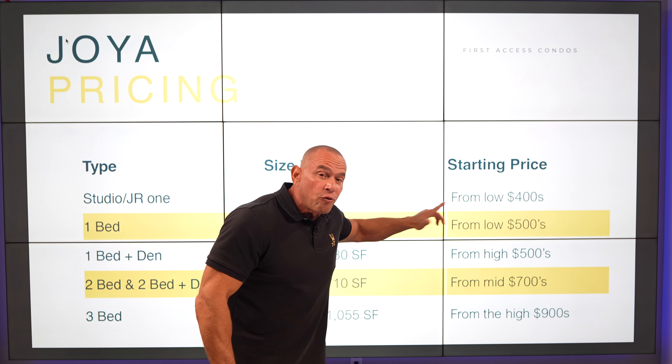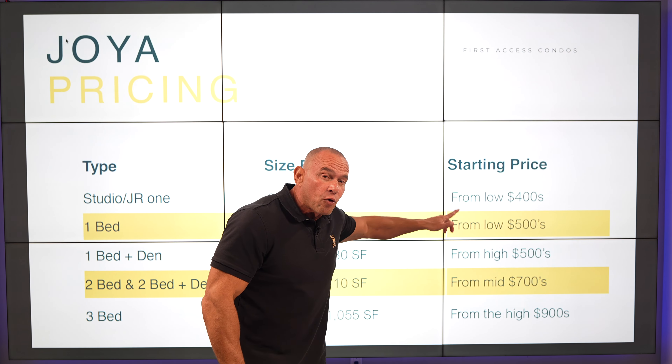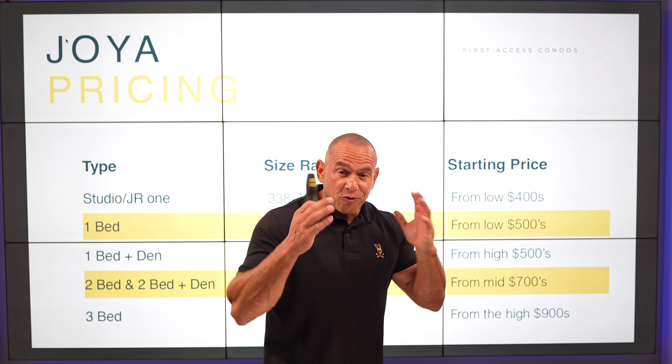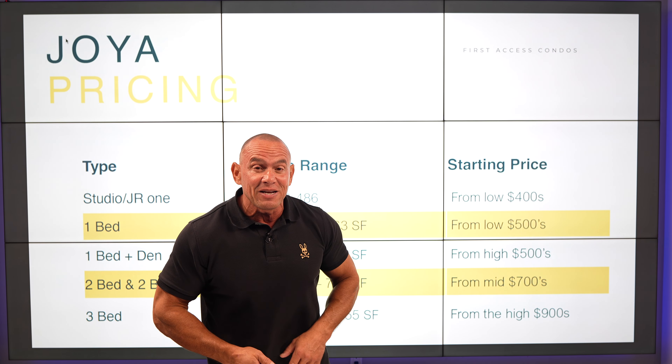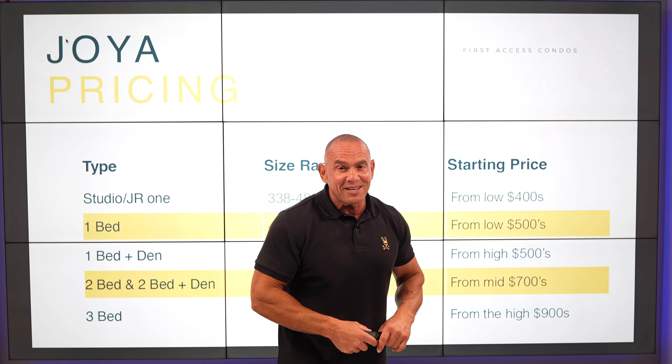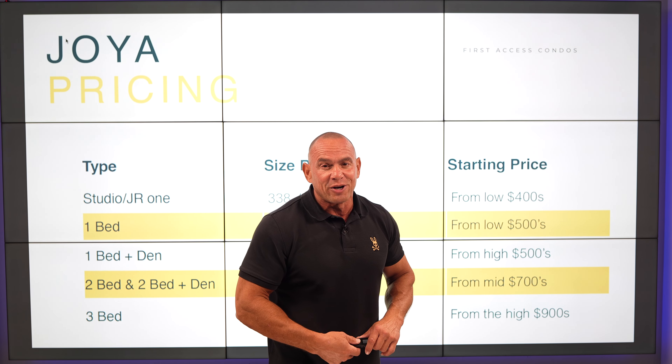We are starting in the low $400s — low $400s for a condo with a Toronto address, 12 minutes from the core. This is coming out very, very soon. First Access Condos — don't be second and don't miss out on Joya.